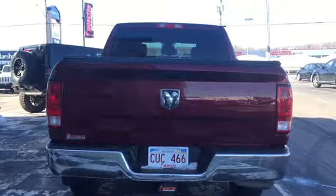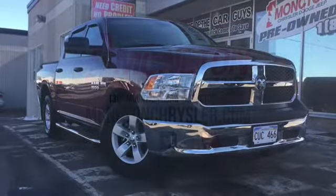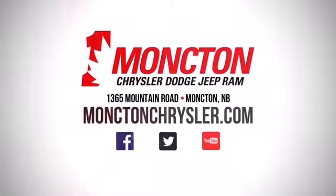The 2017 Dodge Ram 1500 is the pickup truck you need to get the job done right and on time. To book a test drive call 857-3939 or swing by the lot at Moncton Chrysler Superstore when New Brunswick comes to see you.